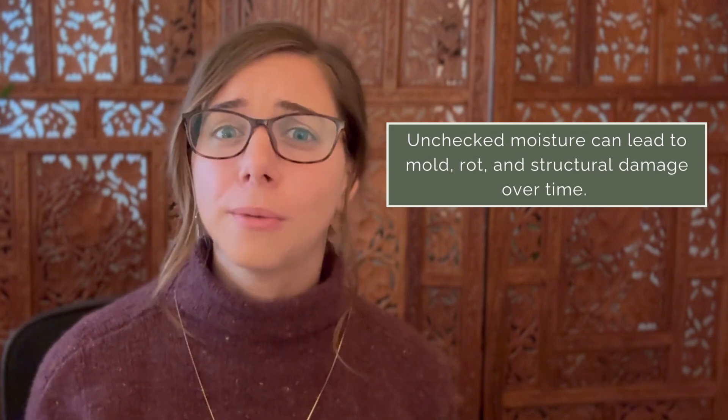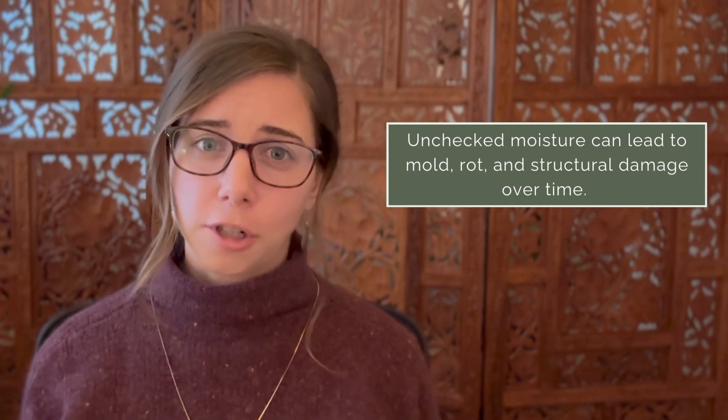Moisture is a persistent little troublemaker in roofing. Unchecked moisture can lead to mold, rot, and structural damage over time. Moisture most often occurs within your roof in the form of condensation. When a colder temperature comes in contact with a warmer temperature — the dew point — condensation will form on that nearest surface. It's like when you've got a cold glass of ice water on a hot day and condensation collects on the glass. The same thing can happen in your roof, and it spells trouble.